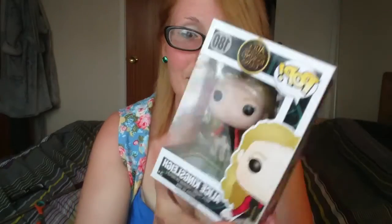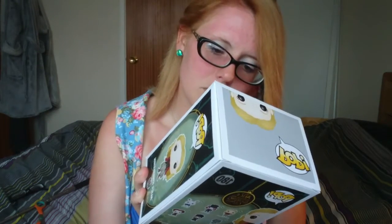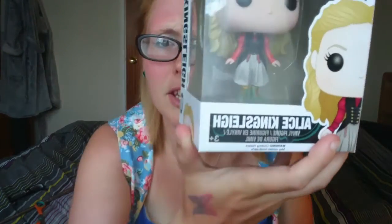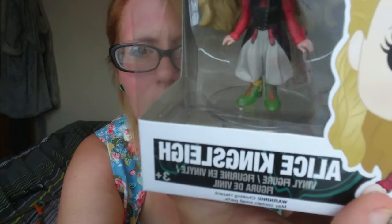So that's Alice Kingsley from Alice Through the Looking Glass — it's the live action version, the second film. I haven't actually seen the live action versions at all. I do like Alice in Wonderland but it's not my favorite story, so I'll watch them at some point, maybe when they're on Netflix. It's a cool pop though — she's got a lot of detail, her boots have heels and it's a really nice paint job on this one. Thank you Pop in the Box for another awesome pop!